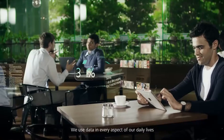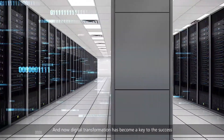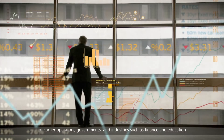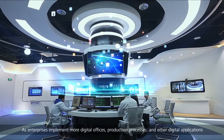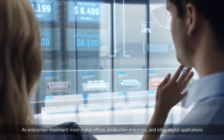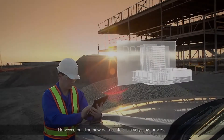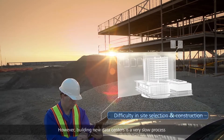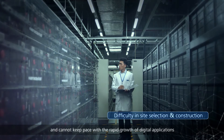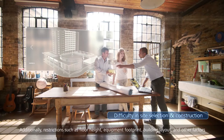We use data in every aspect of our daily lives, and digital transformation has become key to the success of carrier operators, governments, and industries such as finance and education. As enterprises implement more digital offices, production processes, and other digital applications, more data centers are needed. However, building new data centers is a very slow process and cannot keep pace with the rapid growth of digital applications.